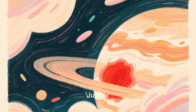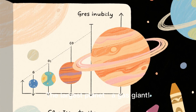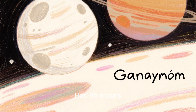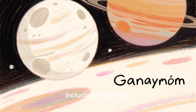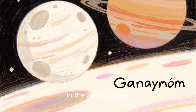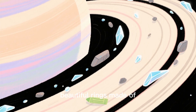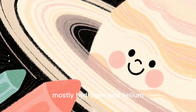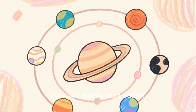The outer planets. Jupiter is the largest planet — a gas giant — with storms bigger than Earth, including its famous Great Red Spot. It has 95 moons, including Ganymede, the biggest moon in the solar system. Saturn is known for its beautiful rings made of ice and rock. A gas giant made mostly of hydrogen and helium, Saturn has over 140 moons in orbit.